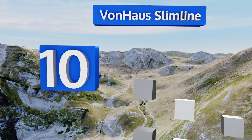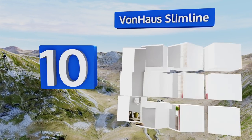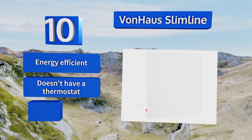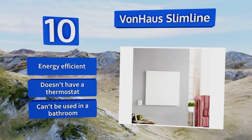Starting off our list at number 10: if you don't have any floor space to spare, the Von Haas Slimline has got you covered. It's a flat panel about two feet long on each side that's designed to be mounted on a wall. Since it can be safely painted, this model will seamlessly blend in with any decor. It's energy efficient; however, it doesn't have a thermostat and it can't be used in a bathroom.